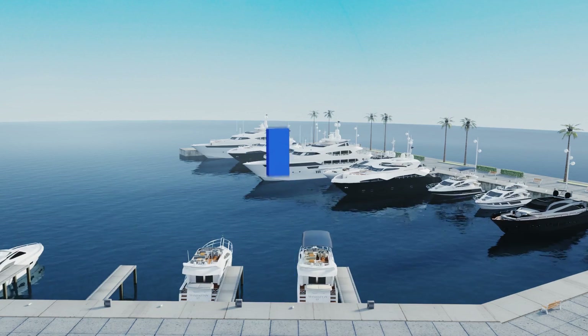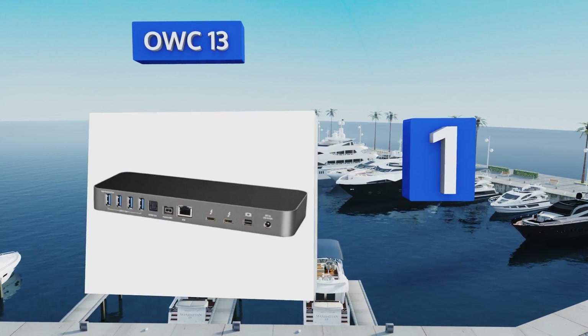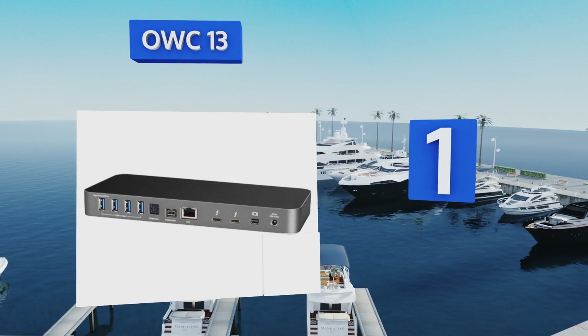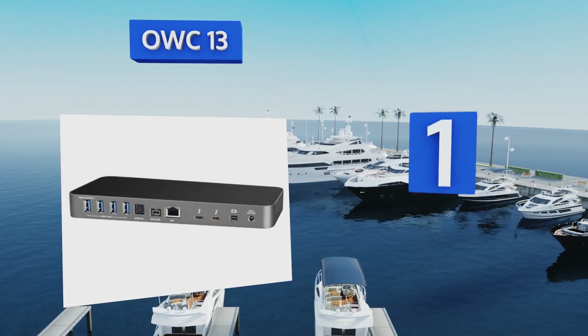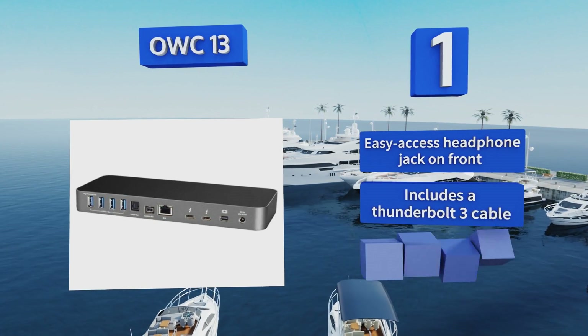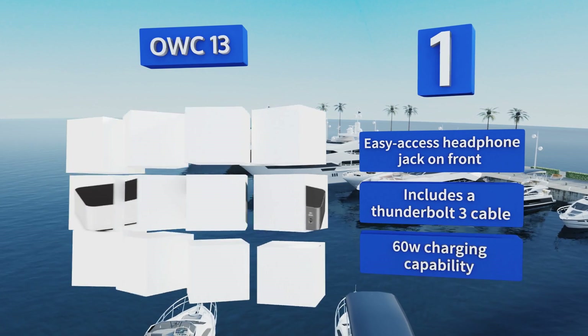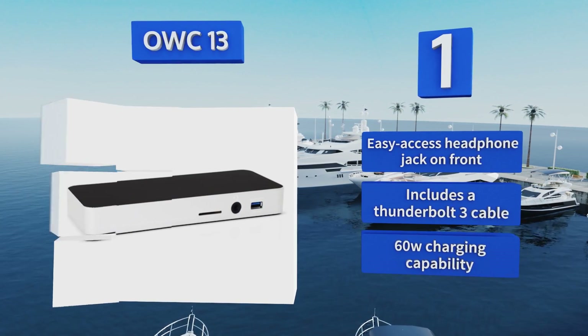And coming in at number 1 on our list, with over a dozen expansion ports, it's no surprise that the OWC 13 is one of the highest-rated ways to make peripheral integration a breeze. Thanks to a choice of a white or space-gray finish, it'll fit aesthetically just as well as it functions. It comes with an easy-access headphone jack on the front, a Thunderbolt 3 cable, and a 60-watt charging capability.